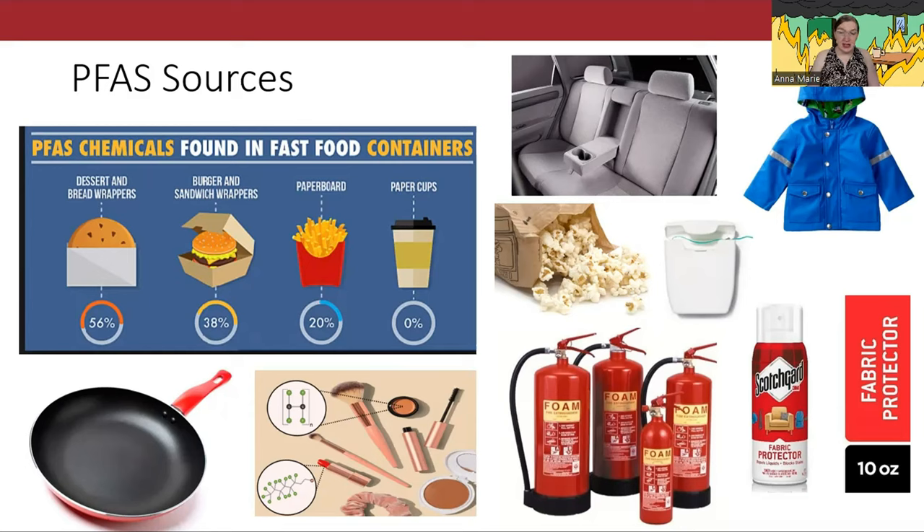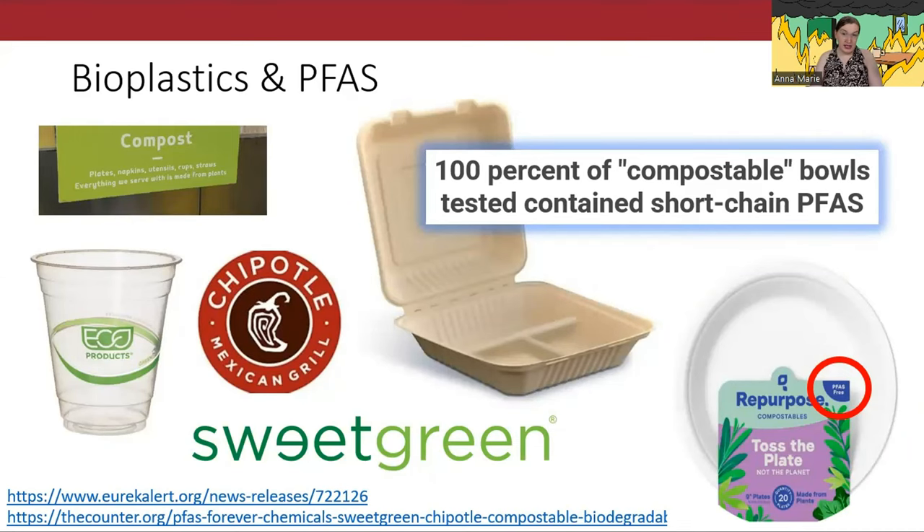Plenty more materials contain PFAS than you might think: rain jackets, microwave popcorn bags, firefighting foam, makeup, floss, and other things that go in or around your mouth. Most notably, many compostable alternatives to packaging — including ones seemingly made of paper — contain PFAS chemicals to make them oil-proof and less permeable. Chipotle and Sweetgreen got caught for using these PFAS-containing compostable containers a couple years back — not because they're particularly evil, but because they were early adopters who loudly touted the environmental friendliness of their packaging. In reality, when you compost such containers, even in an industrial setting, PFAS chemicals get into the soil and thus our environment and food chains.